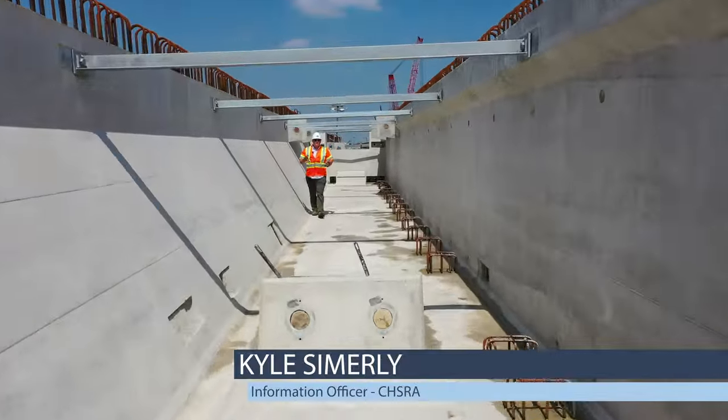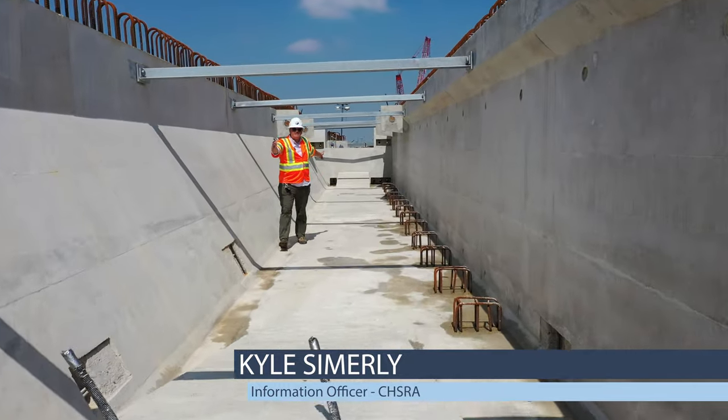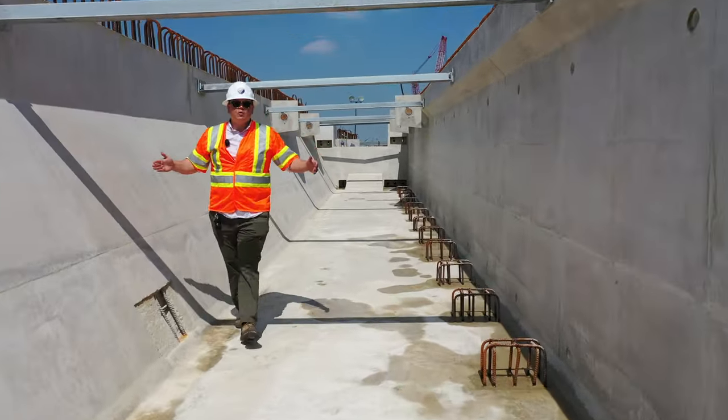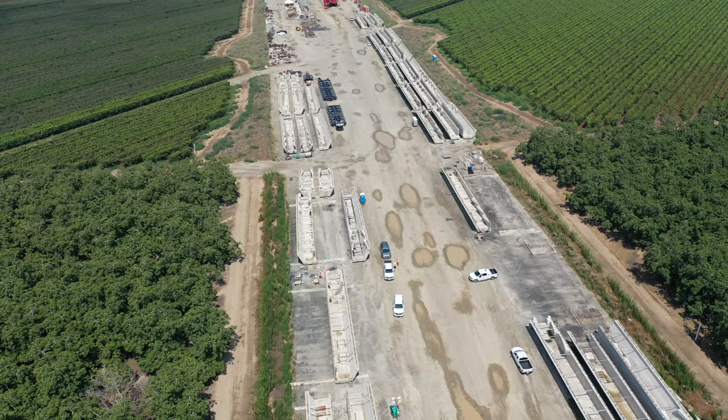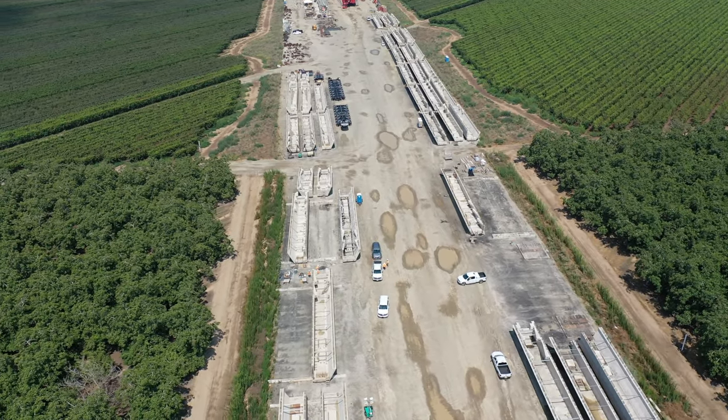These tub girders are gargantuan. This one is 110 feet long, 14 feet wide, and 9 feet tall. All told, the contractor will have to produce 90 such tub girders.